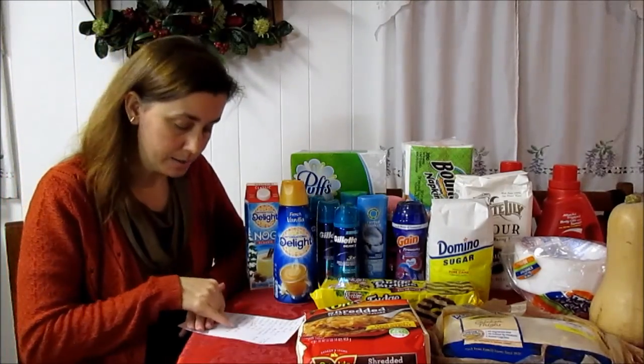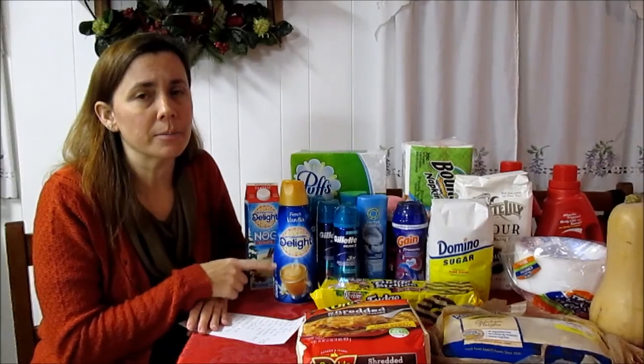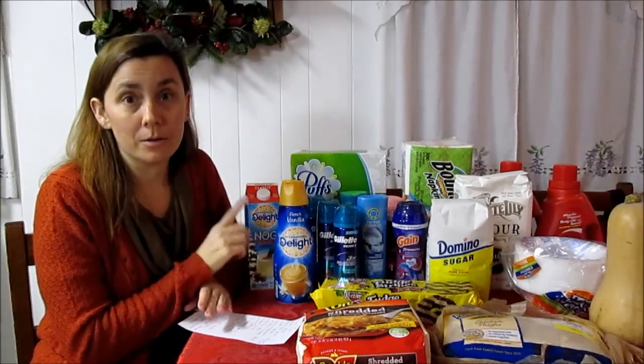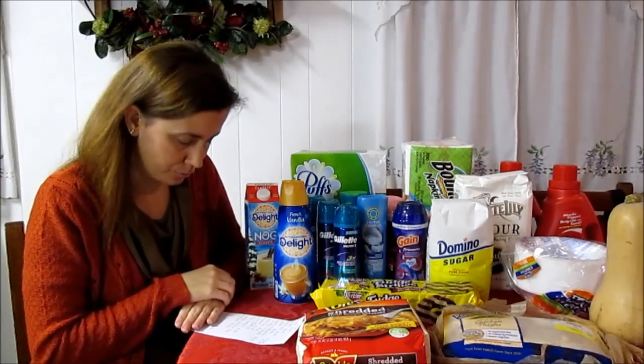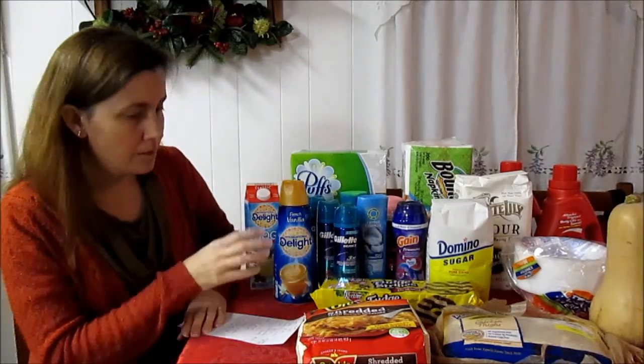The International Delight creamer is 32 ounces at $1.89. There are printable coupons on Coupons.com for $1 off two and a digital coupon on Kroger.com for $1 off two. Because I purchase International Delight creamer from Kroger often, in my Best Customer Bonus coupons I had $1.30 off two — so check yours, as you may have a better-than-dollar coupon. That makes it $1.39 after coupons.